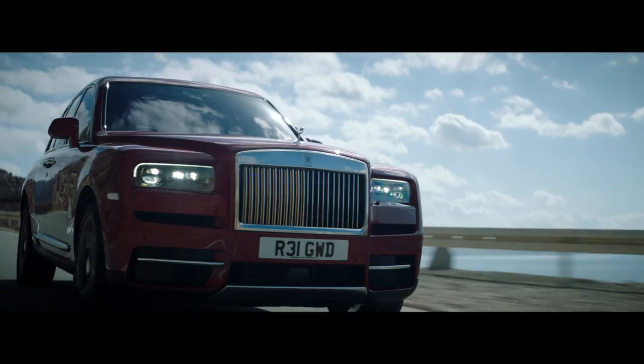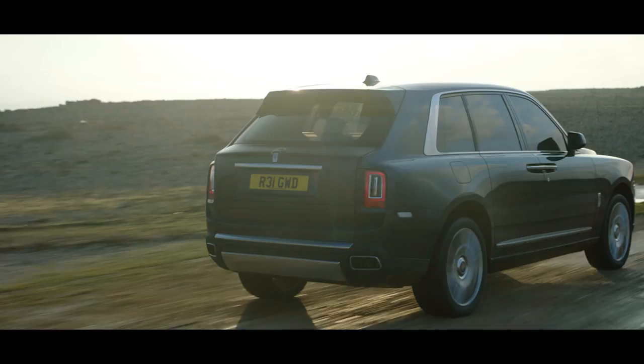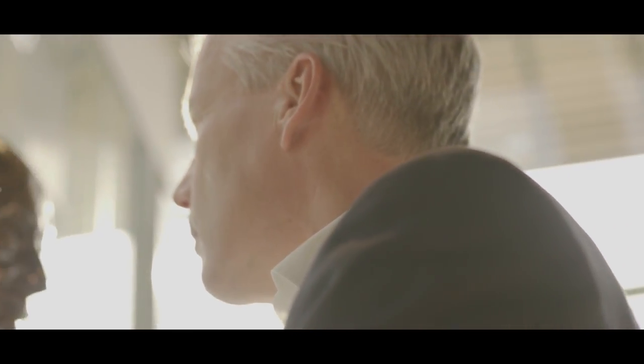What I would call luxury in its purest form, blended with perfect practicality and off-road capability. And that, of course, also captures urban environments.